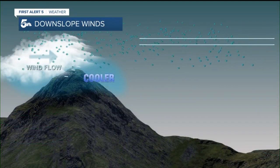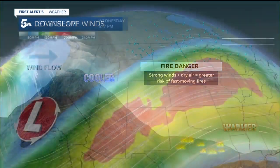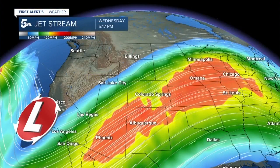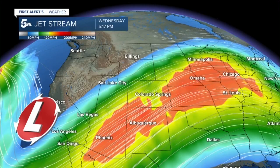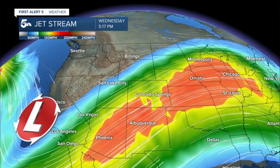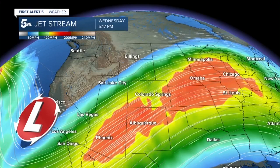Looking more closely at this downslope flow example, storm energy aloft enhances the wind for the plains — the stronger the downslope wind, the higher the fire danger. We can see that as we look at the strength and position of the jet stream winds, which can be found roughly 30,000 feet above ground level. The orange tones you're seeing here on this map over Colorado indicate upper-level wind speeds around 150 miles per hour.